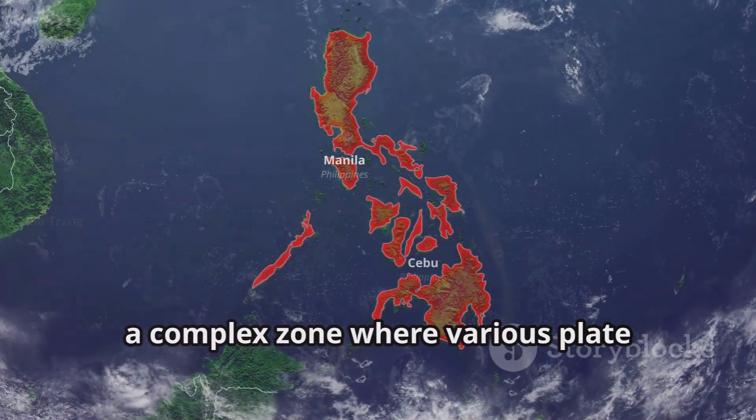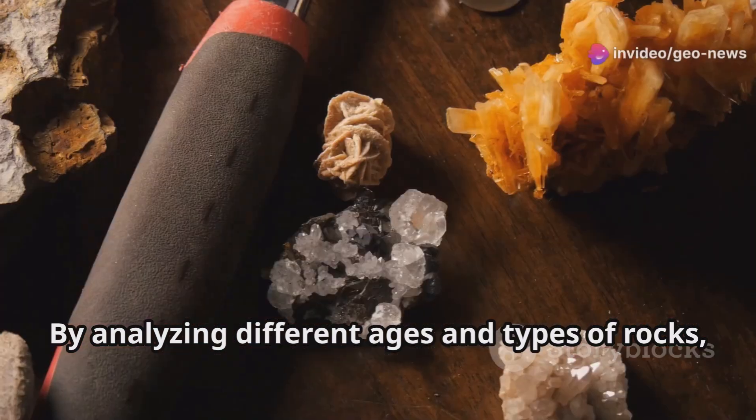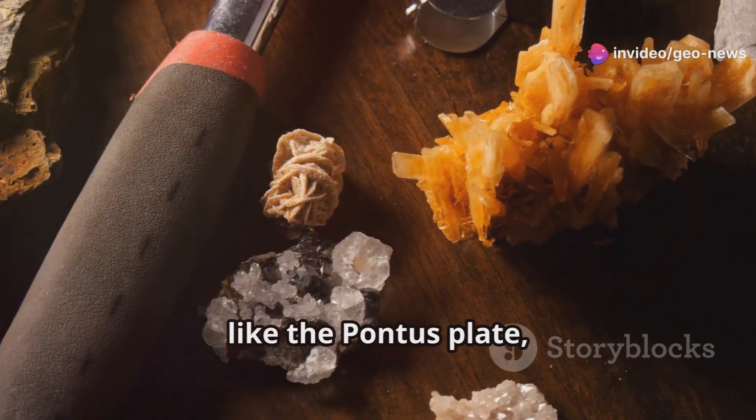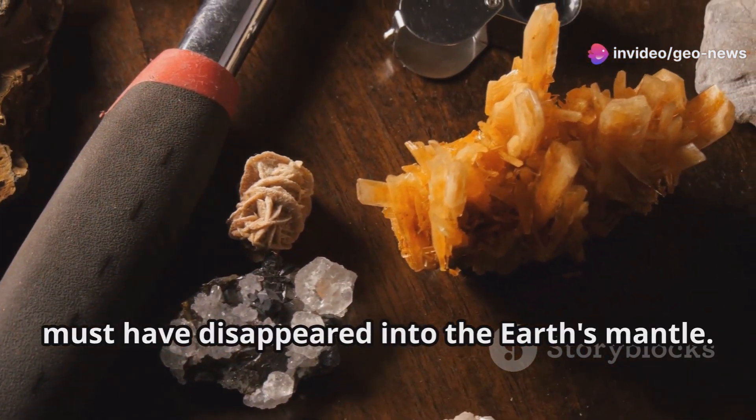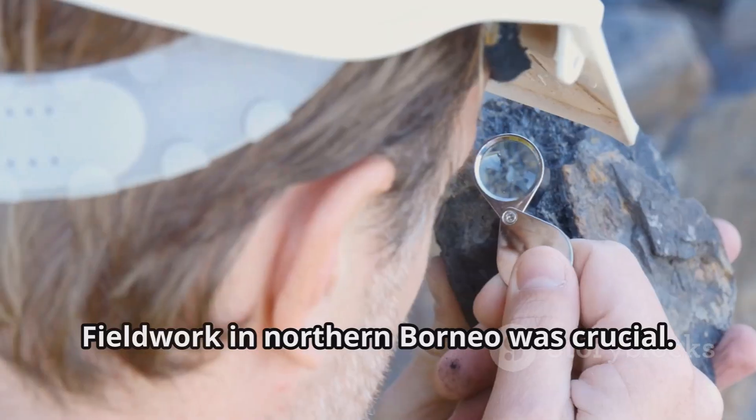Her focus was on the area around the Philippines — a complex zone where various plate systems meet. By analyzing different ages and types of rocks, Susanna concluded that old plates like the Pontus Plate must have disappeared into the Earth's mantle. Fieldwork in northern Borneo was crucial.